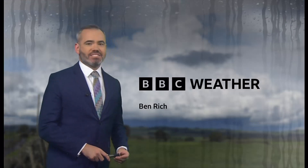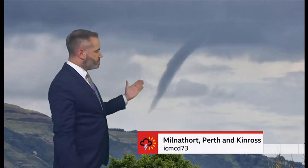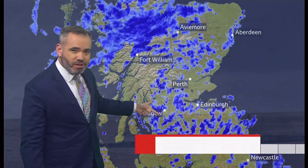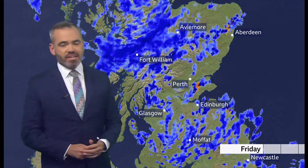Thanks Sarah! I want to look back first of all at some of the dramatic weather we saw during Friday, because in parts of Scotland vicious thunderstorms spawned some funnel clouds. This one here in Fife looks like it touched down on the ground, making it a tornado.